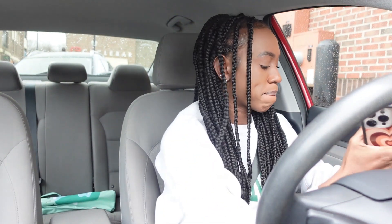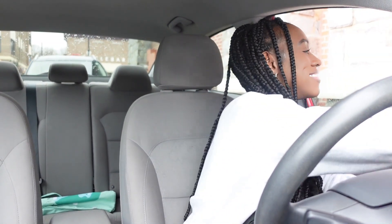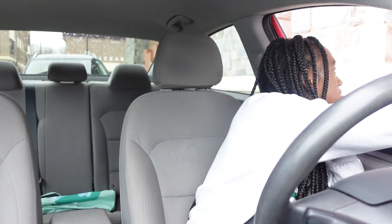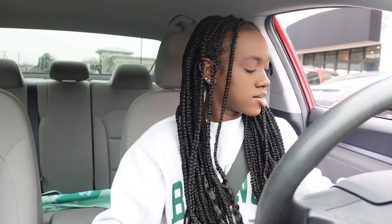They just gave somebody my drink. Hey, how are you? Good. This is supposed to come with cream cold brew, right? Alright, it's $5.25, thank you. I did see her give somebody my drink, but we're gonna let it slide. Let's just hope they don't have corona.